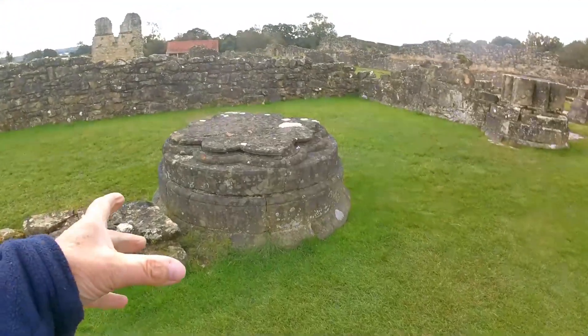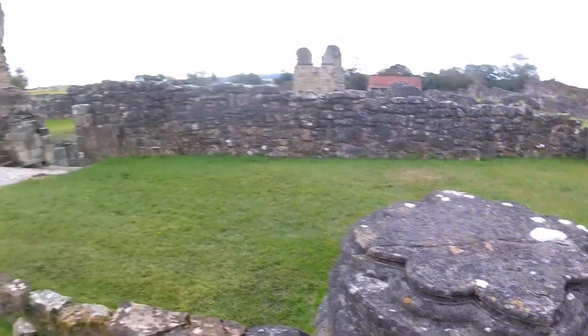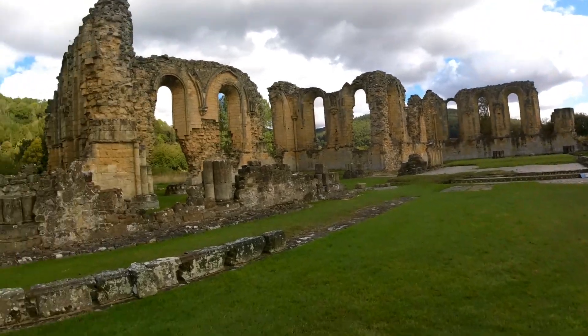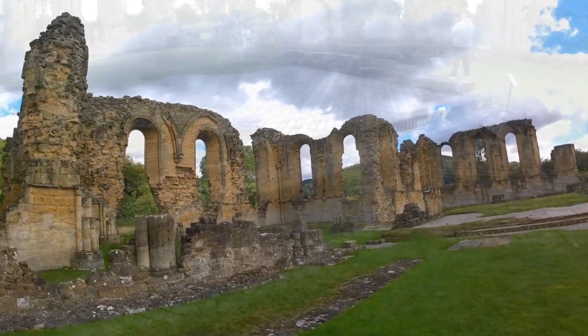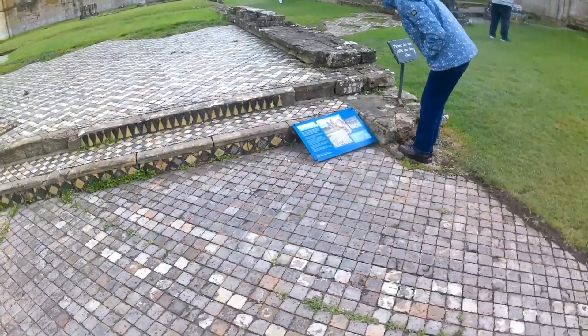Look at the size of these - that would have held up the next floor. You can see how it works. Look at the floor.